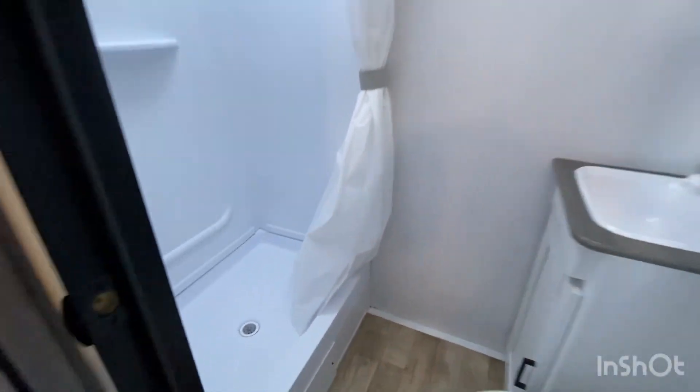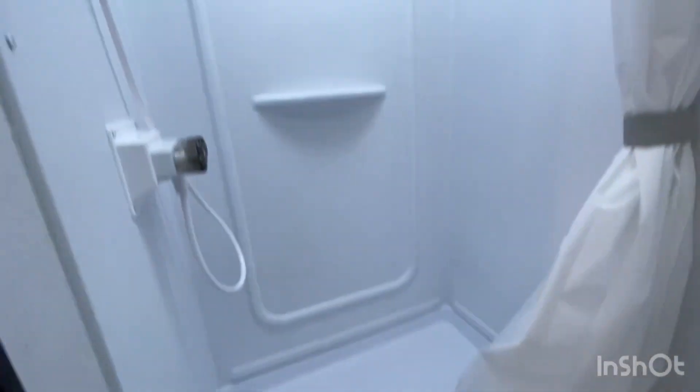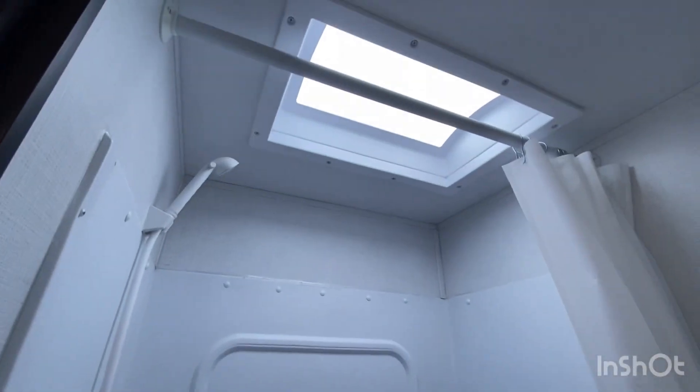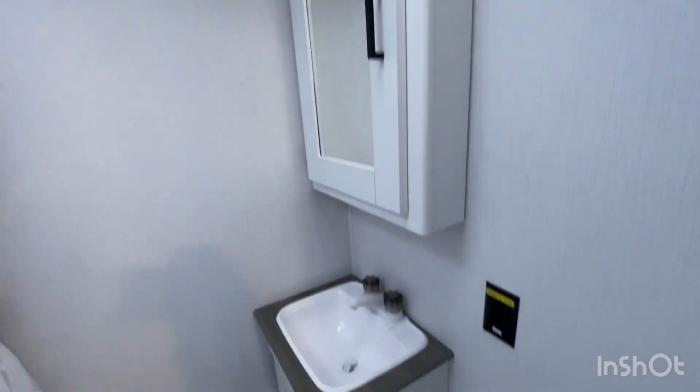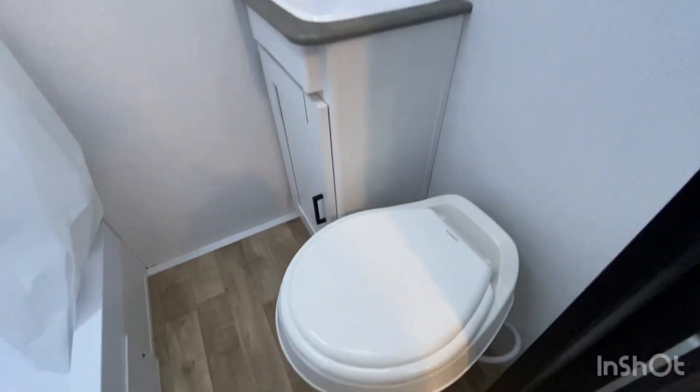There is a tankless hot water system monitor where you simply set the temperature and have hot water, plus a manual thermostat above that. The unit also features a full walk-in shower with skylights — very nicely finished.